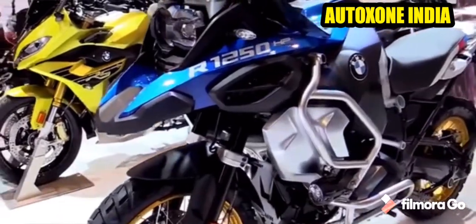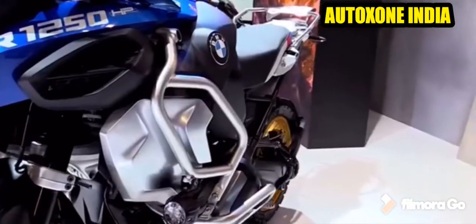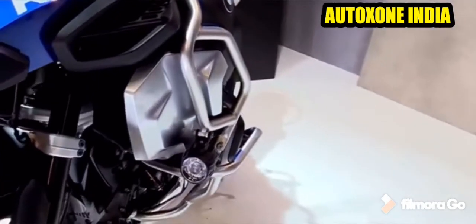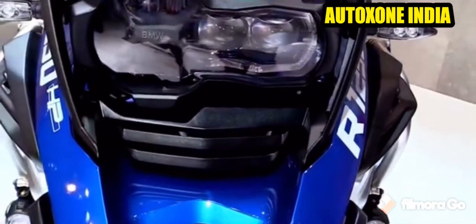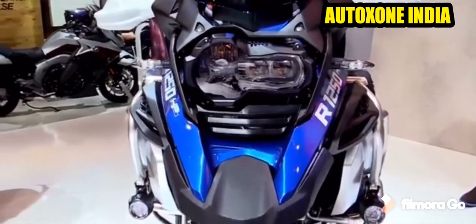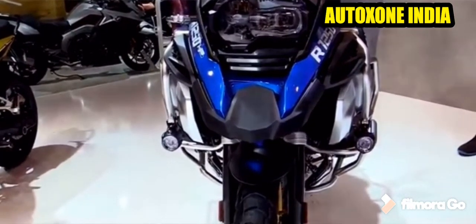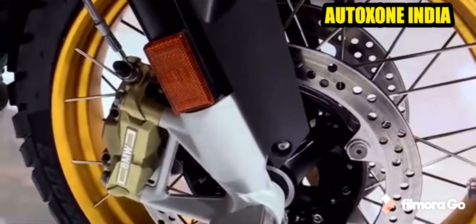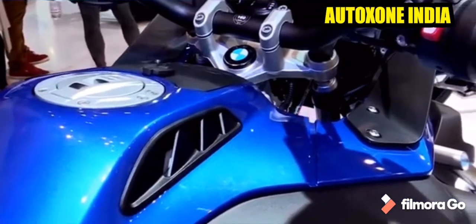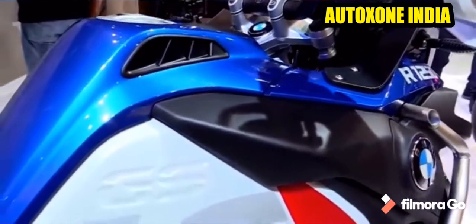Considering the chassis, the two-section frame concept consists of a main frame with a bolt-on rear frame using a load-bearing engine. From a suspension point of view, the front suspension is a BMW Motorrad Telelever with a 37mm stanchion diameter central spring strut. The rear suspension is a cast aluminium single-sided single-arm with a BMW Motorrad parallel lever, with travel-related damping, spring preload hydraulically adjusted, continuously variable and handwheel rebound damping adjustable.